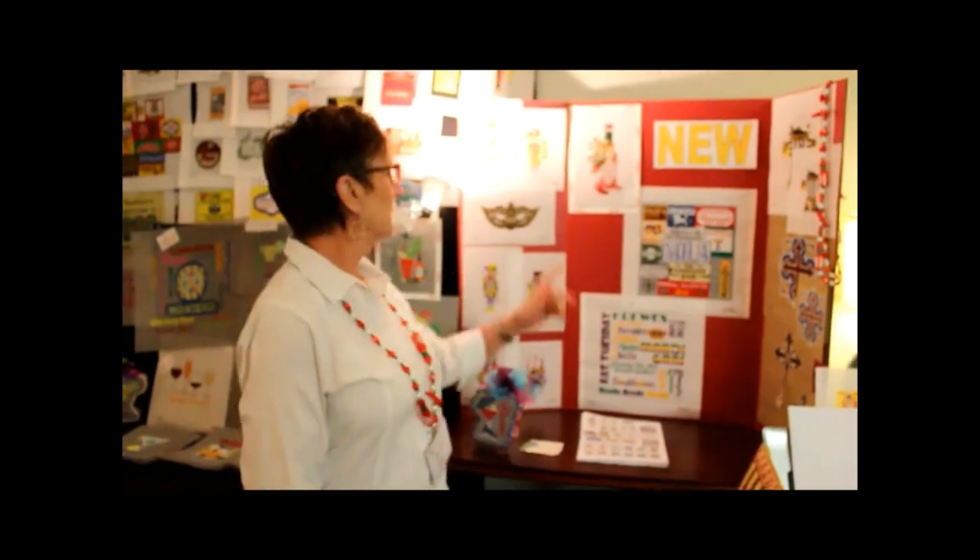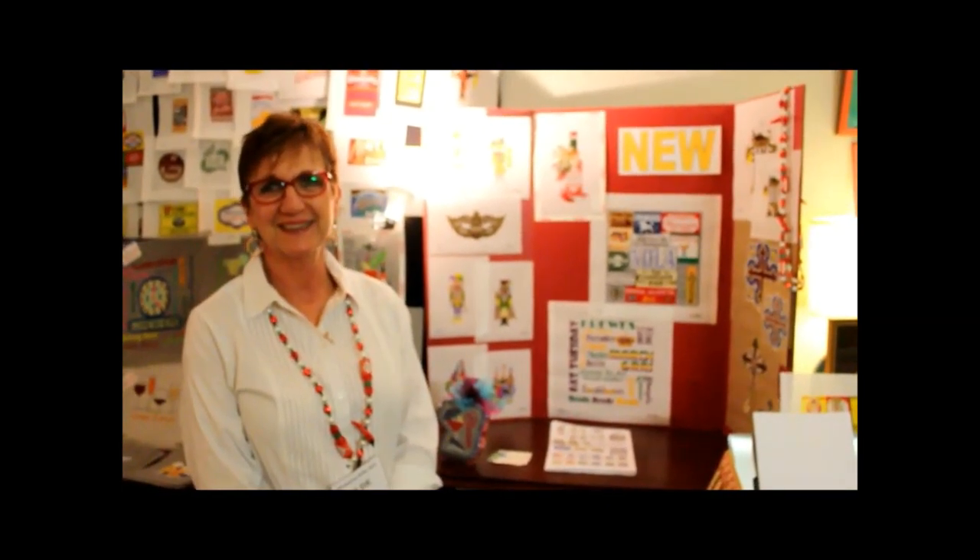Hey, it's June with June's Designs, here in Dallas showcasing the new stuff we have. One of them is this new Tabasco with the garlic on it — hot and spicy.